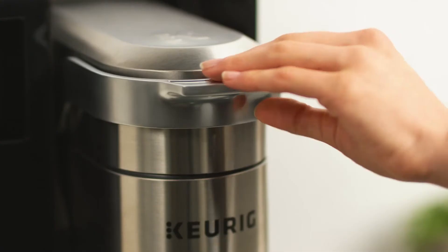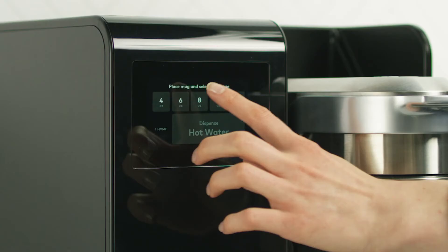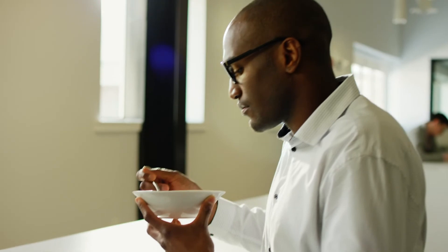Ideal for a busy break room, this brewer is engineered for continuous use, with auto-eject pod functionality and direct waterline plumbing that allows for back-to-back brewing. The brewer dispenses hot water from a dedicated line on demand, for added convenience and versatility beyond beverage.